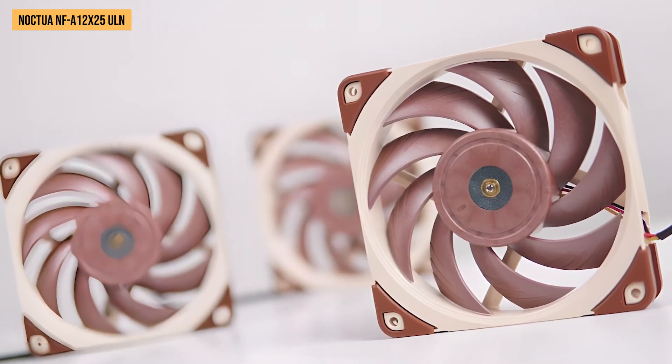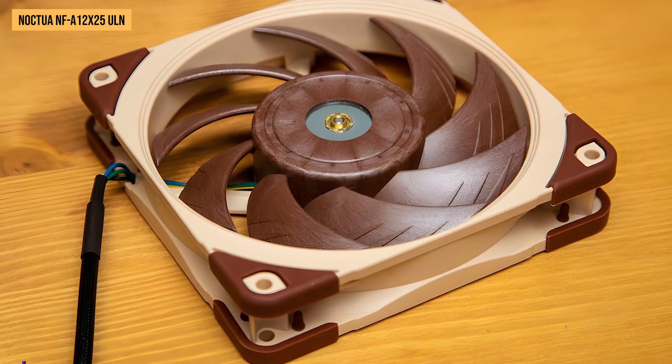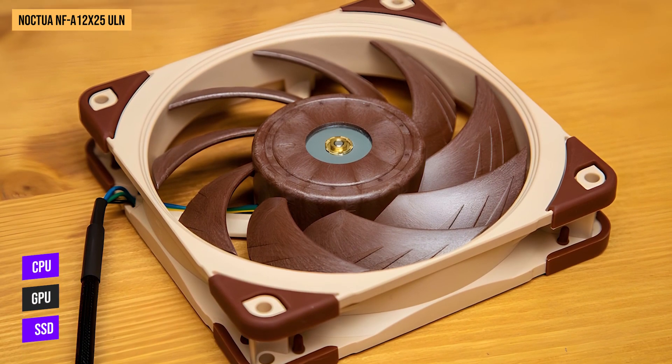Throughout our thermal tests on a high-end test bench, the Noctua ULN kept temperatures well under control across the CPU, GPU, SSDs, and other hardware.